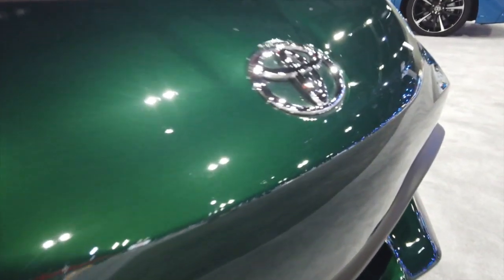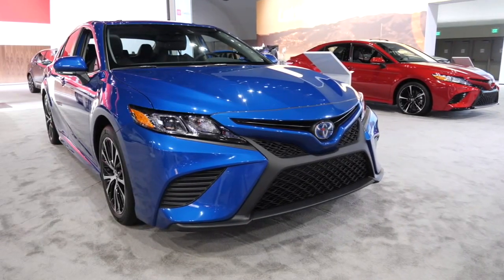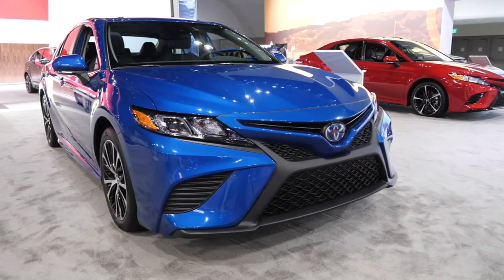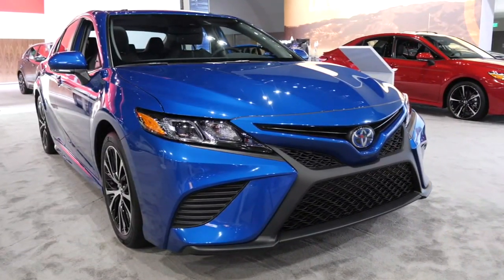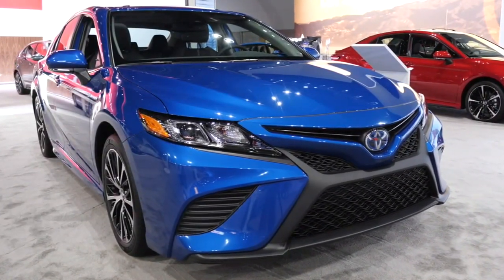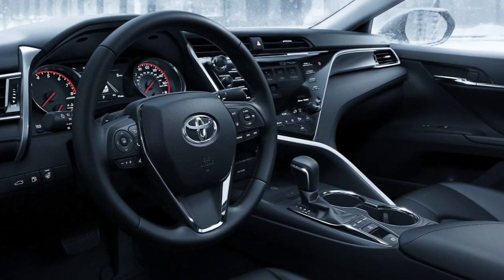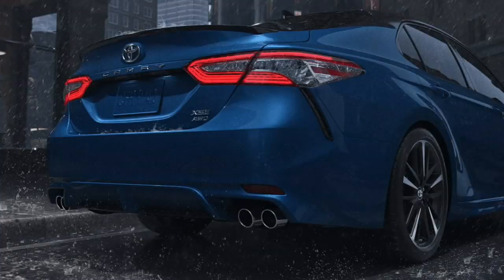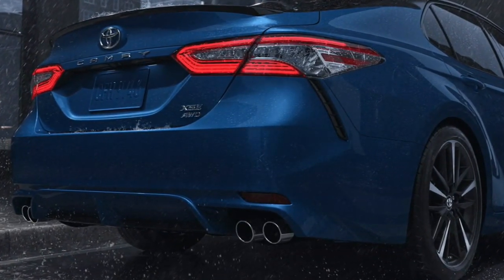Safety is a key feature for all manufacturers, especially Toyota, who's bringing back the all-wheel drive Camry. Every single Toyota Camry comes standard with Toyota Safety Sense, which includes features like pre-collision system with pedestrian detection, lane departure warning with steering assist, automatic high beams, and dynamic radar cruise control. Plus, the all-wheel drive gives you better traction on Houston's wet roads.